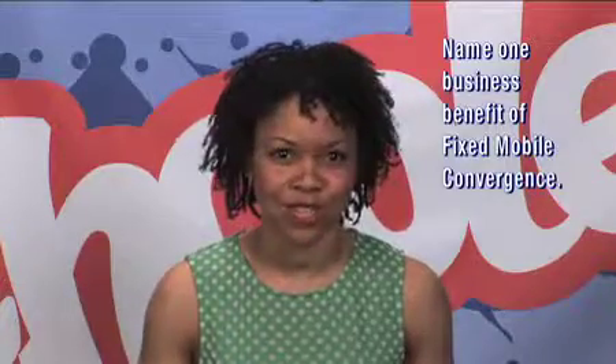What's up guys? It's Moncho back with another session of Get Schooled. Are you ready for today's pop quiz? Okay, here we go. Name one business benefit of fixed mobile convergence.